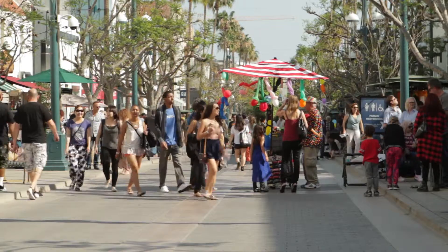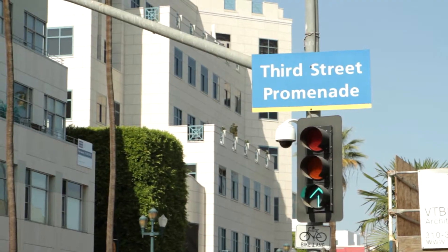You don't need a car to live the Gibson Life. We're also four blocks away from Third Street Promenade for all of your shopping, local dining, and just hanging out on the weekend.